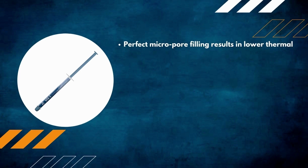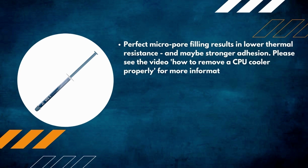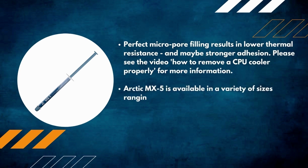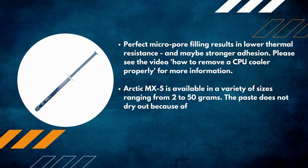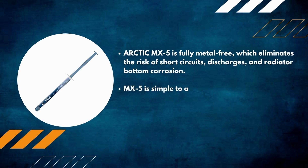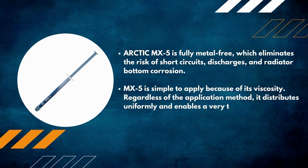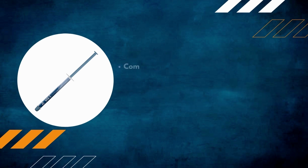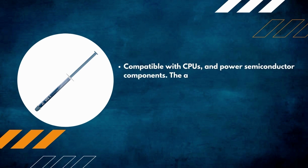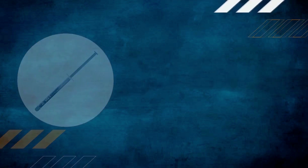Number 9: Arctic MX-5 thermal paste. Perfect micropore filling results in lower thermal resistance and stronger adhesion. Available in a variety of sizes ranging from 2 to 50 grams. The paste does not dry out due to the resealable package; a spatula is included. Arctic MX-5 is fully metal-free, eliminating the risk of short circuits, discharges, and radiator corrosion. Simple to apply — it distributes uniformly regardless of application method, enabling a very thin coating. Compatible with CPUs and power semiconductor components.